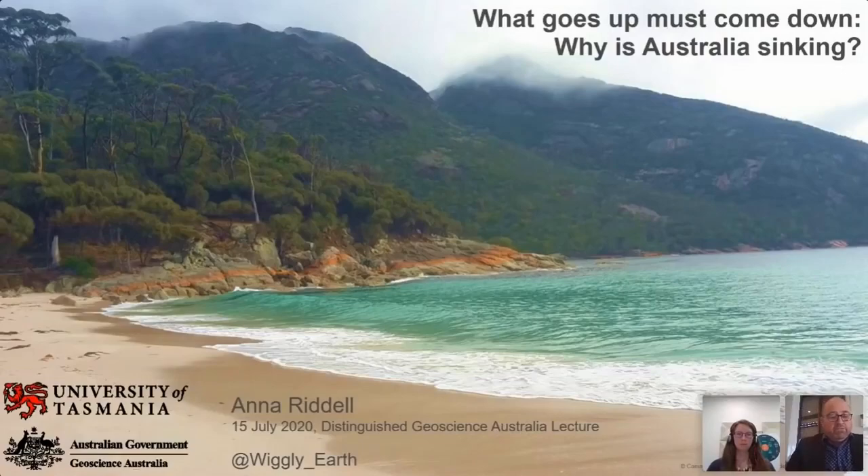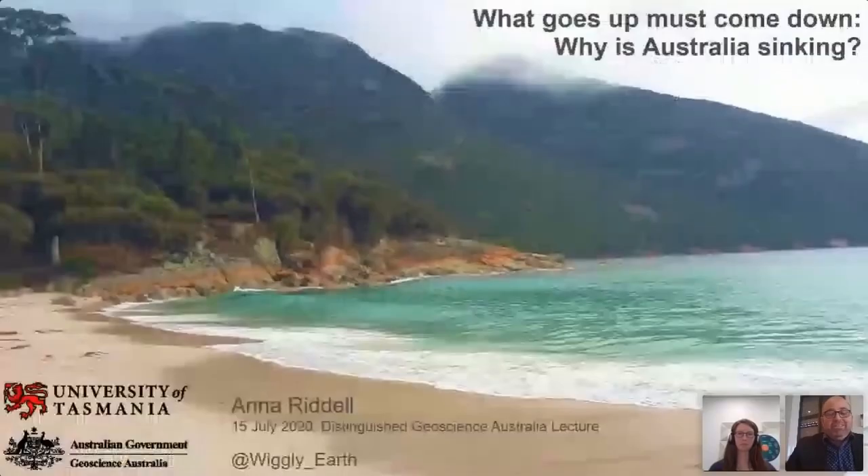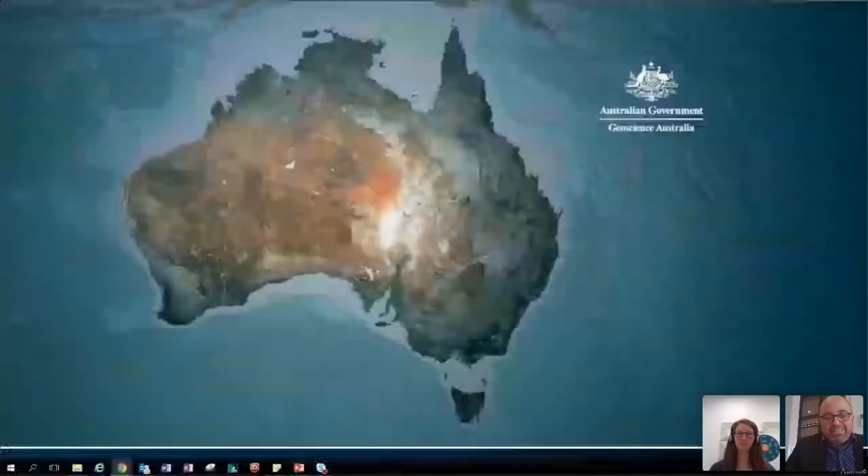So a little bit about our speaker, Anna Riddell. Anna's interest for science and the changing size and shape of the earth piqued her curiosity, leading her to undertake a bachelor's degree in surveying and spatial sciences at the University of Tasmania from 2007 to 2011. Upon completion of her degree, Anna joined Geoscience Australia as a graduate in 2012, where she worked in the Geodesy and Positioning Australia programs. Recently, Anna has submitted her PhD thesis on research about how the Australian continent is moving. Anna will today give us a presentation entitled, What Goes Up Must Come Down: Why Is Australia Sinking.